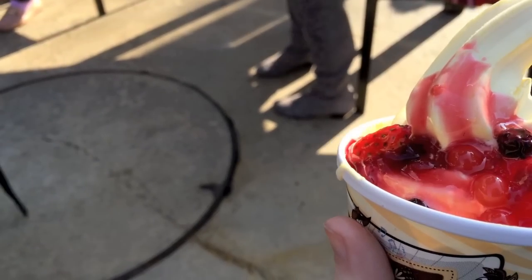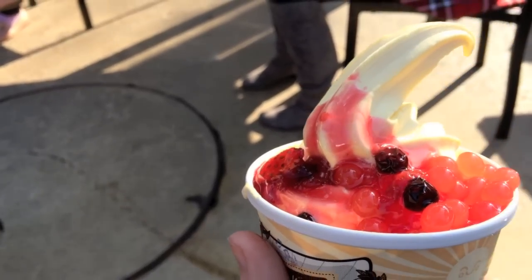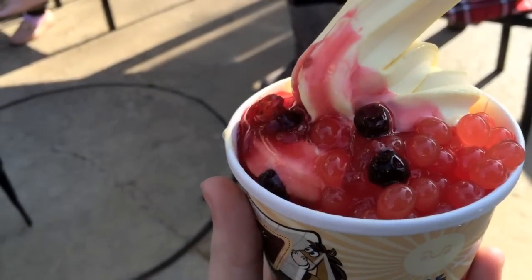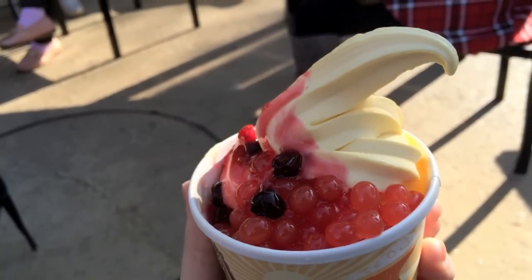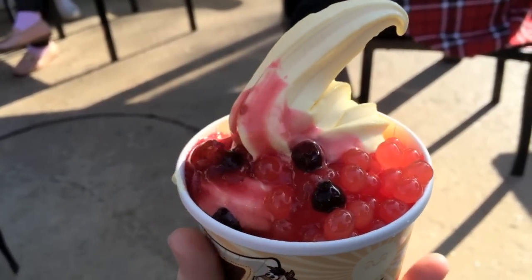Now let's talk snacks. Although Hong Kong Disneyland does not carry the pineapple Dole Whip, they have their own version — a mango Dole Whip, which I actually kind of like more. You can also put toppings on it. Do yourself a favor and get one while you're there.